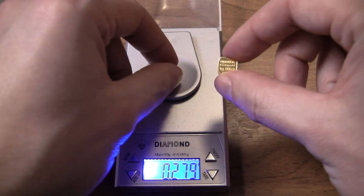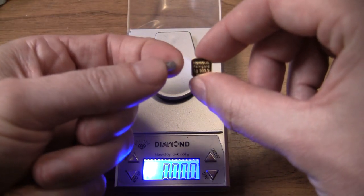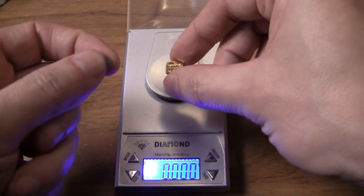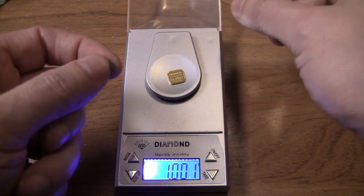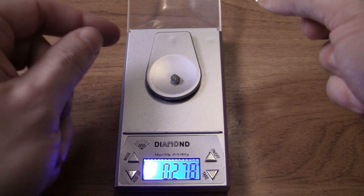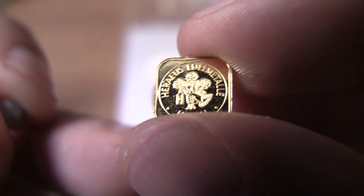And if you're thinking, 'but hey, that diamond looks bigger than the gold' — that's because in terms of volume it is. Gold is incredibly dense stuff, whereas diamond is much more comparable to rock-type densities.